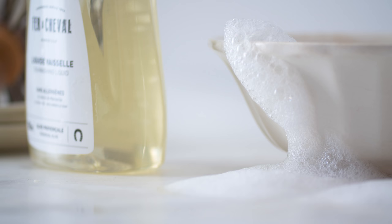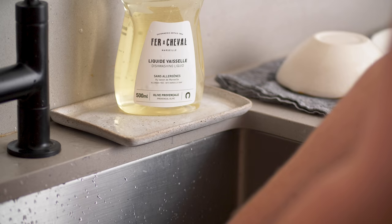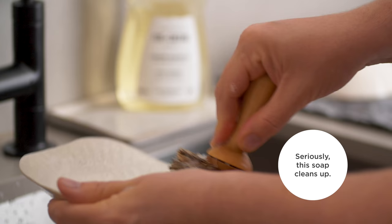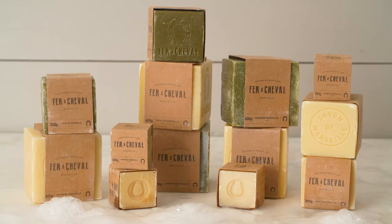In bringing the Faro Chevelle products to the Food52 shop, we are really aiming to provide customers with what we think is the best soap product out there on the market — not just in terms of function, but also because there's this whole history and heritage to the brand. I think we really wanted to tell that story.